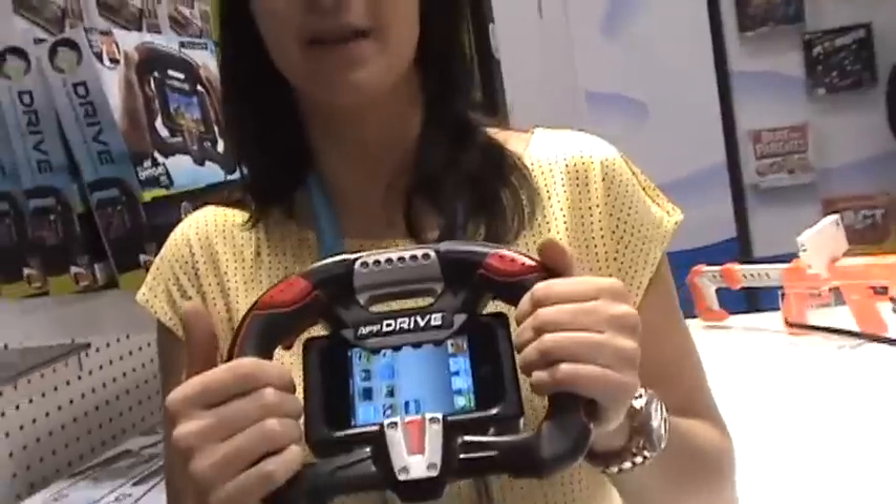It doesn't need any batteries — it's powered by the device you use, leveraging all the features of your iPhone to make it a great value. Additionally, aside from Appfinity's own apps, other apps that rely on the accelerometer and aren't made by their company can also be used. They don't develop any apps themselves — they work with partners that are great at what they do and focus on the toy experience.